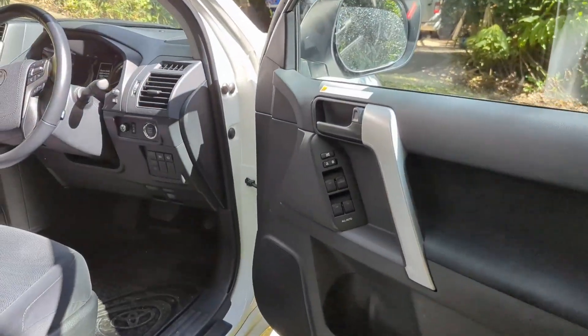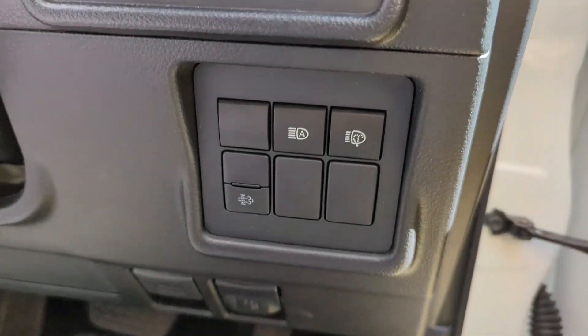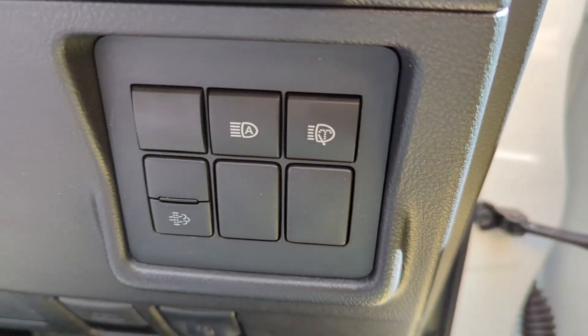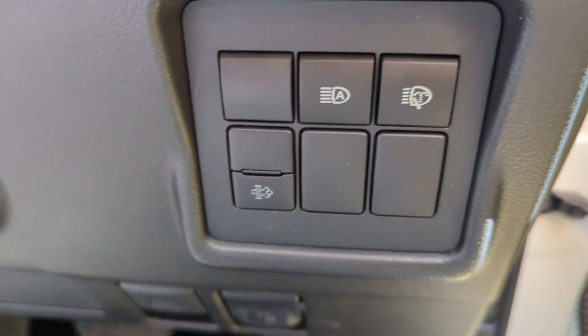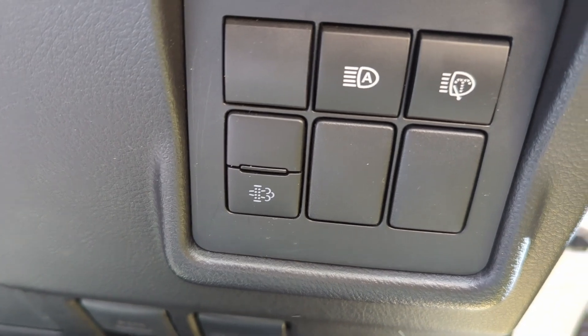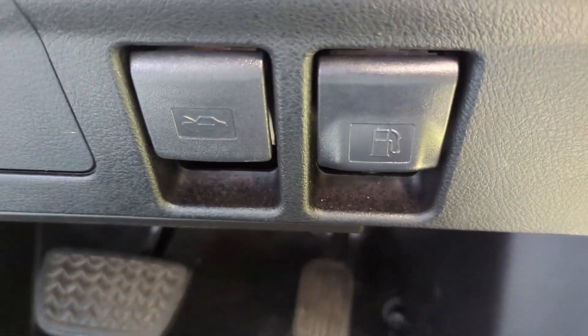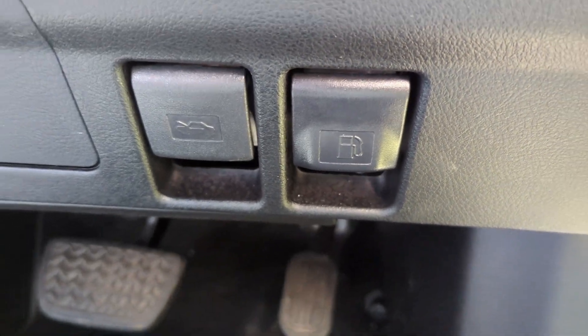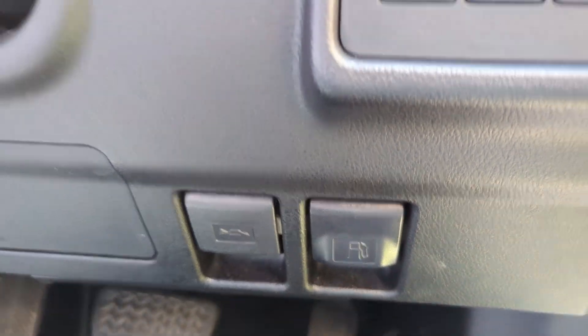On the driver side we have our auto high beams, windshield washing, and I'm not sure what that smoky-looking thing is in the lower left. We've got your hood release and your fuel cover release — and this uses diesel fuel.